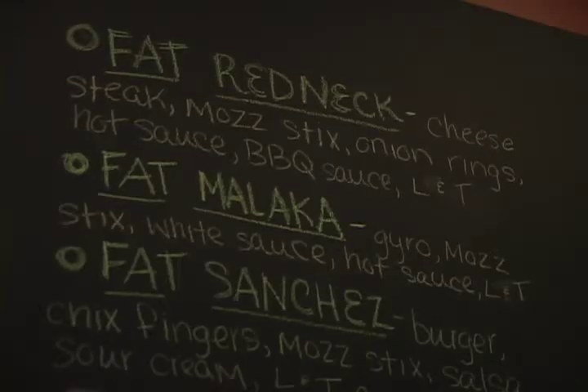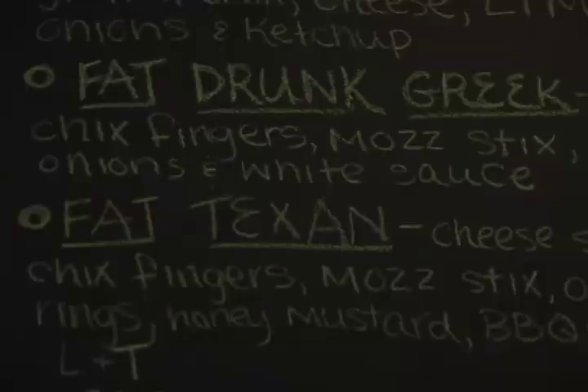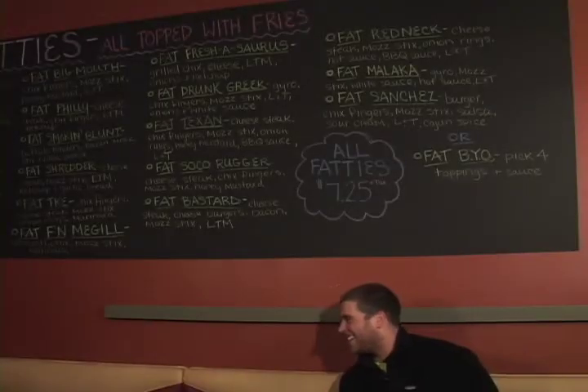It's so convenient for everybody — students, travelers. Fatties are just fun to order. I think that's why instead of ordering like a steak and cheese, people would rather say Fat Philly or Fat Smoking Blunt or Fat Texan or a Fat Drunk Greek. It tastes like there's a party in my mouth — I'd like to get me a piece of that.